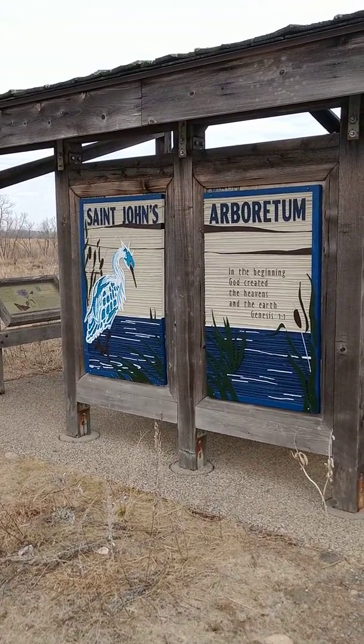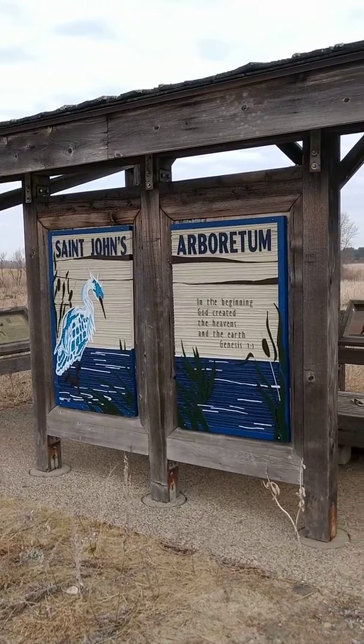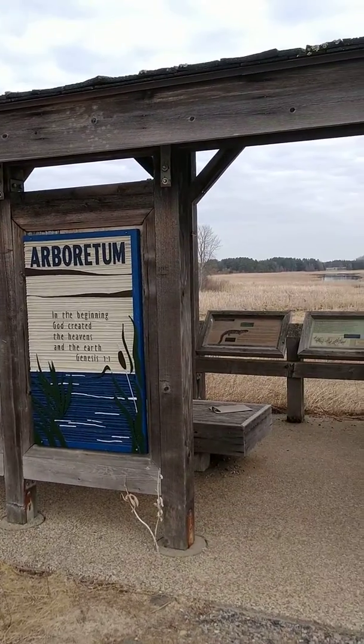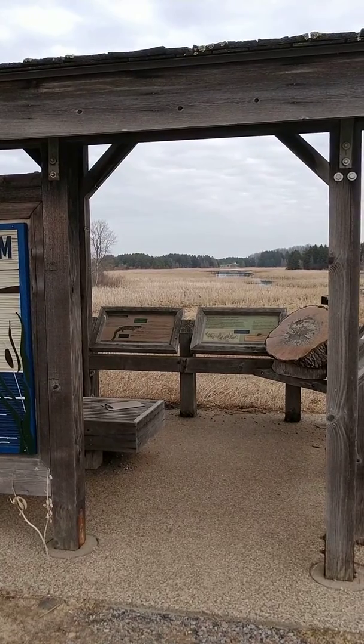Here at the St. John's University Arboretum Game Refuge, the kiosk is a good place to take a look at the distant marsh and the waterway.